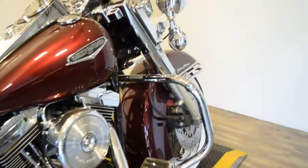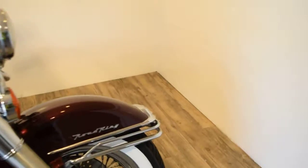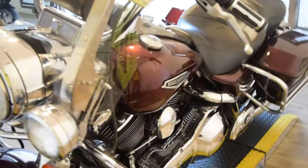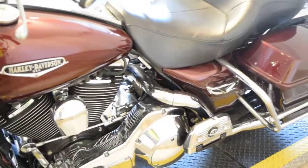You can see more pictures of this bike and find out financing information at MonsterPowerSport.com. We do finance bikes to people in other states, we sell bikes to people all over the world. We have about 300 bikes in stock.